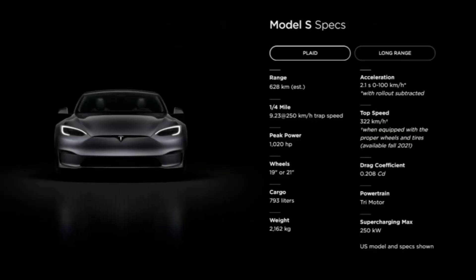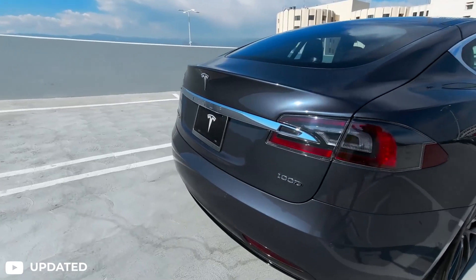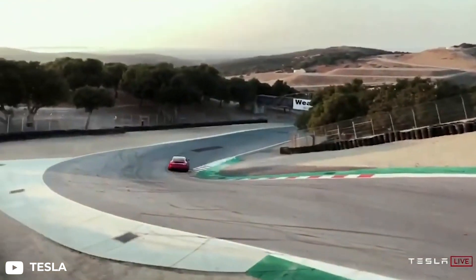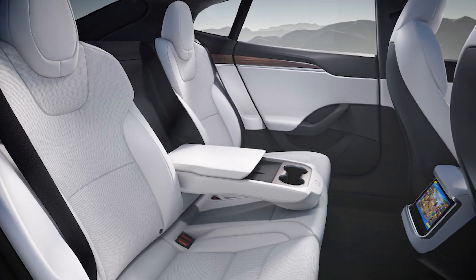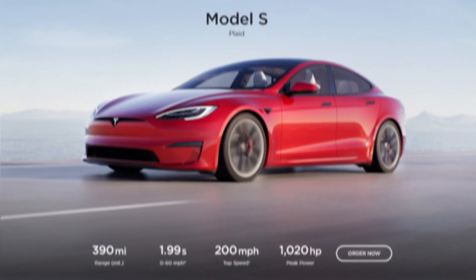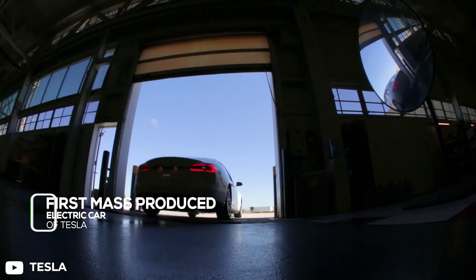All signs were pointing to a change large enough that they needed their old inventory gone before launching something new. It still looks buttoned down and conservative on the outside, but the performance is more outrageous than ever, and things inside are pretty much as wacky and sci-fi as they get in 2021. Let's dig into the changes made in the second generation of the first mass-produced electric car of Tesla.